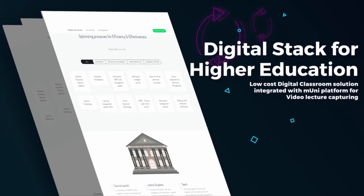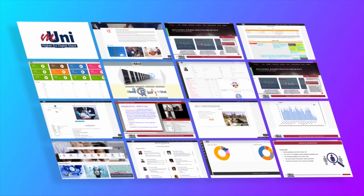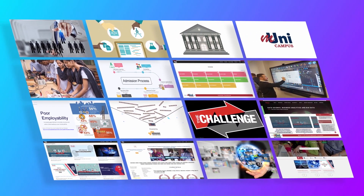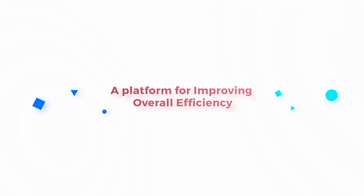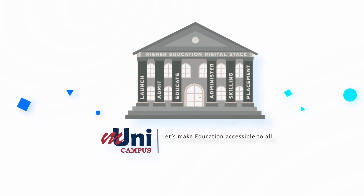Digital Stack for Higher Education — a platform for improving overall efficiency. Mooney Campus: the ultimate solution for higher education. Let's make education accessible to all.